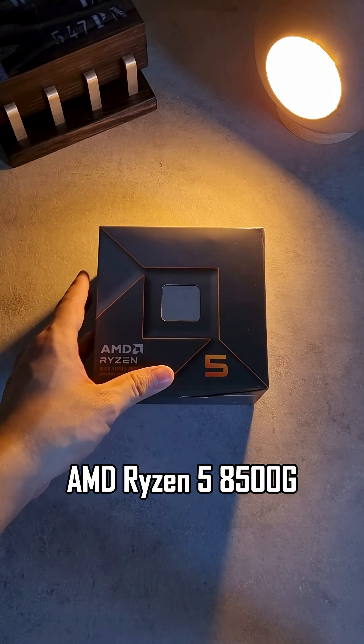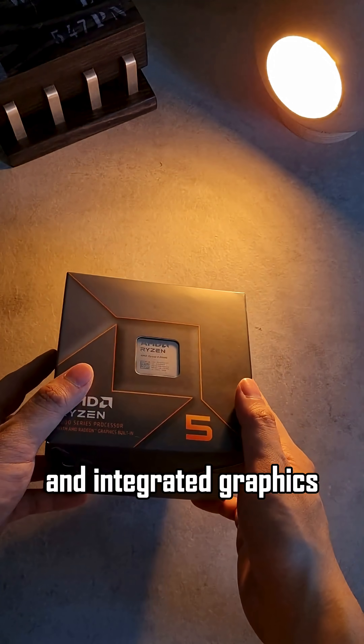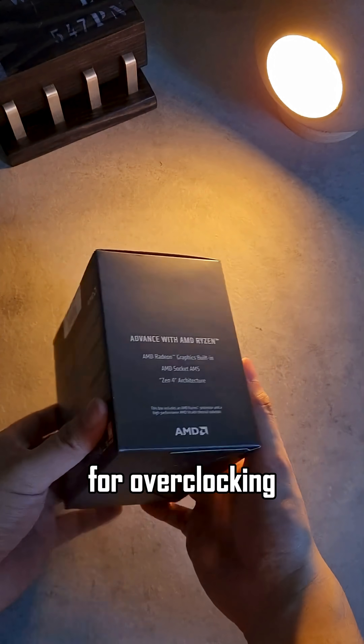Start with the AMD Ryzen 5 5600G, which includes 6 cores, 12 threads, and integrated graphics as a backup. Plus, it's unlocked for overclocking.